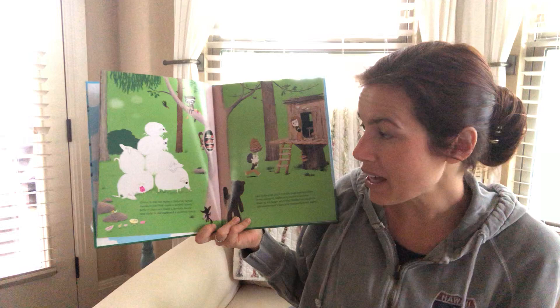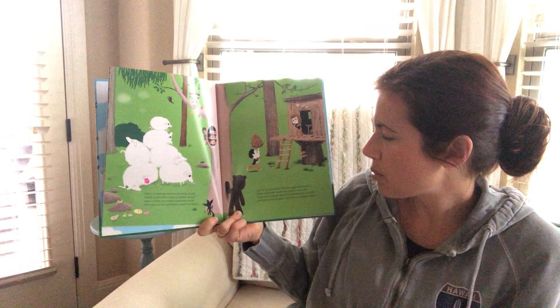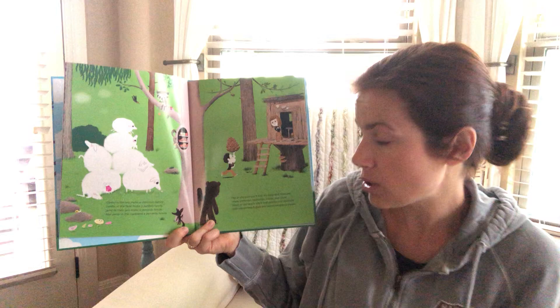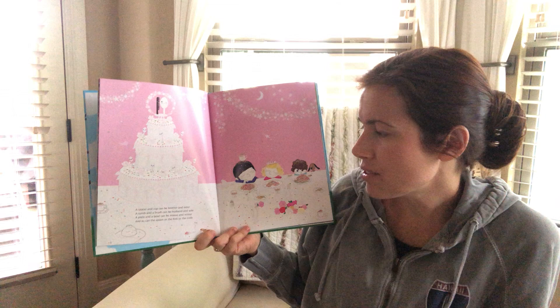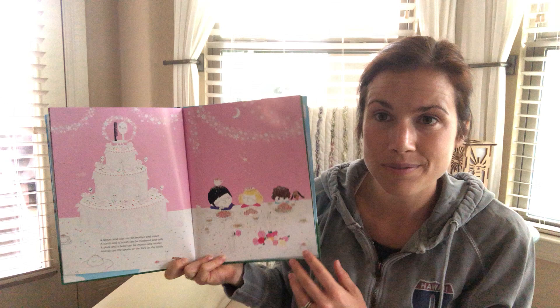Clams in the sea make a clamily family and lambs in the field make a lamily family. Jams in their jars make a jamily family and yams in the cupboard make a yamily family. Out in the yard, you'll find dry twigs and branches, horse chestnuts, barberries, acorns and cones. Down at the beach, you'll find pebbles and seashells, soft colored beach glass and ocean smooth stones. A saucer and cup can be brother and sister. A comb and a brush can be husband and wife. A plate and a bowl can be Mrs. and Mr., and so can the spoon or the fork or the knife.